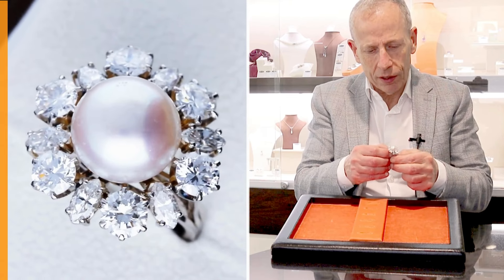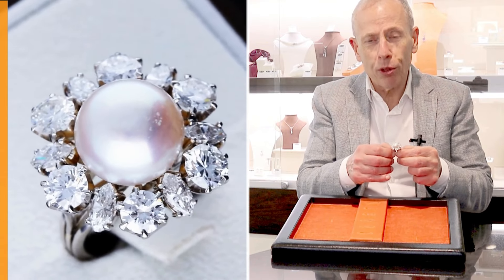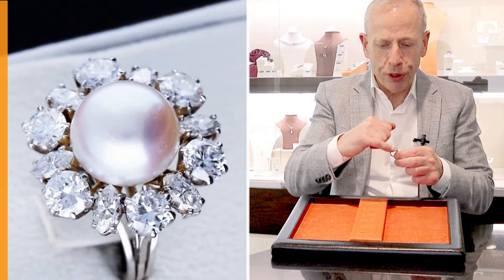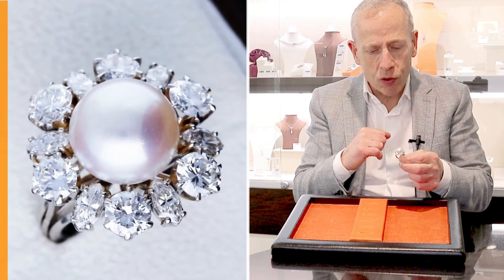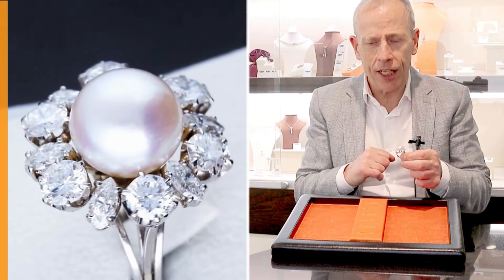Set with this beautiful approximate 13 millimeter cultured pearl, which displays a beautiful color and fine luster. The ring has a beautiful cluster of modern transitional brilliant round cut diamonds interspersed by marquise cut diamonds, all of a very high diamond grade.